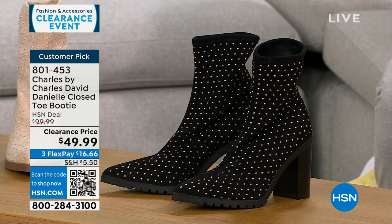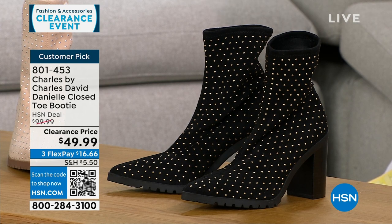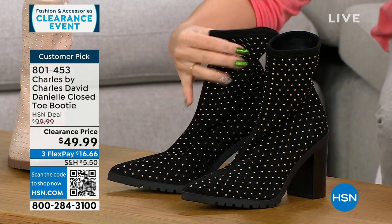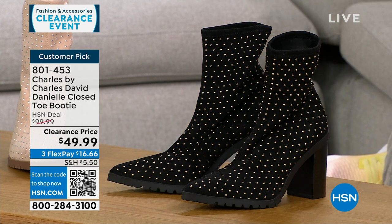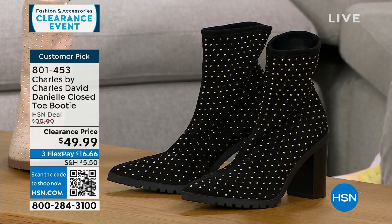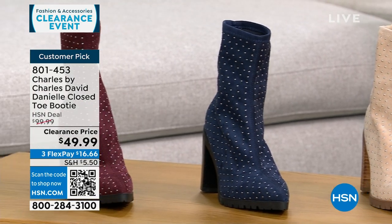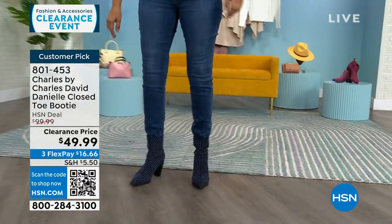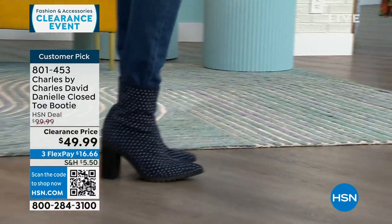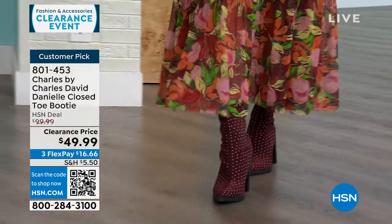I want to talk about another clearance item: these are Charles by Charles David, a shoe line that is about comfort but very fashion forward. This is a pointed toe slip-on bootie with a stretchy fabric — very soft and stretchy with beautiful little metal stud details. It's a $100 customer pick boot, 50% off right now. Available in black, beige, navy, and maroon. Half and whole sizes 6 through 10; 11 and 12 whole sizes only. It has a 3½-inch stacked heel with a padded insole.